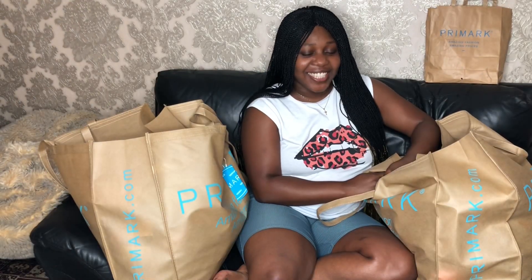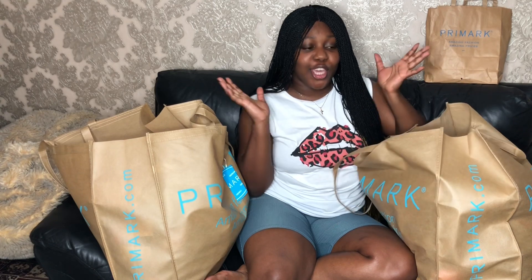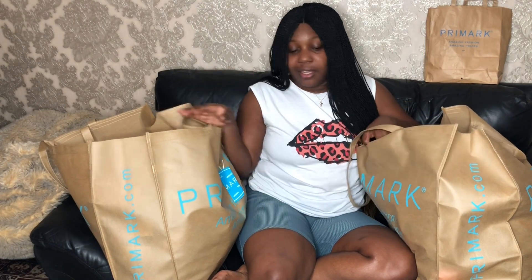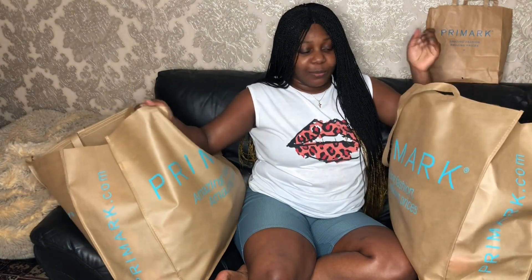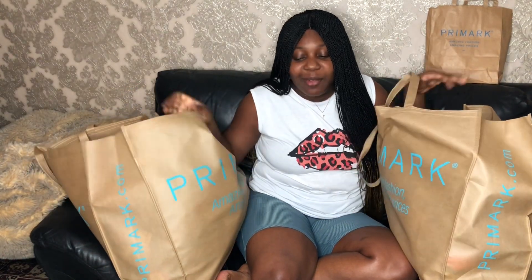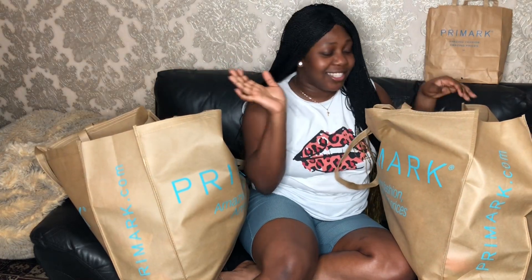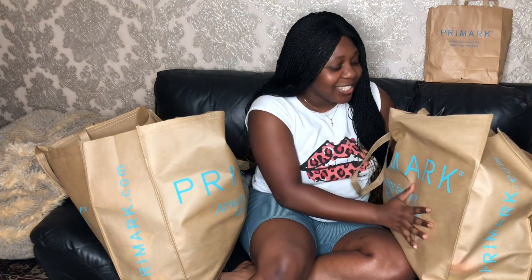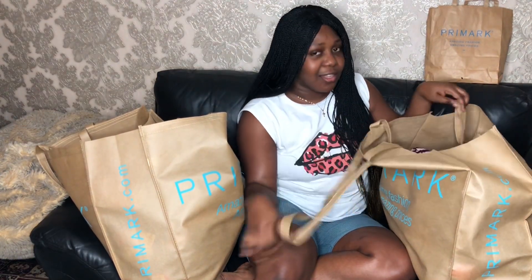Welcome back! As you can see today I'm doing a huge Primark haul. They've been closed for so long and I was so happy to finally get out there and do some shopping. I'm exhausted so excuse my tired face, but I really just want to show you guys everything that I got today.